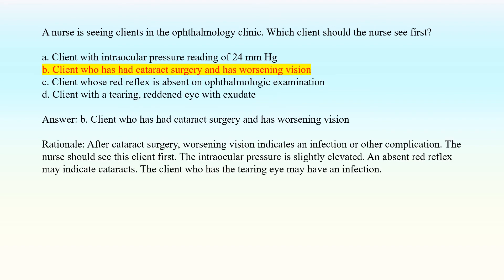Answer: B. Client who has had cataract surgery and has worsening vision. Rationale: After cataract surgery, worsening vision indicates an infection or other complication. The nurse should see this client first. The intraocular pressure is slightly elevated. An absent red reflex may indicate cataracts. The client who has the tearing eye may have an infection.